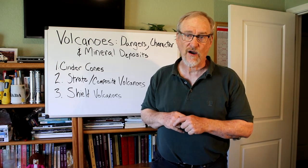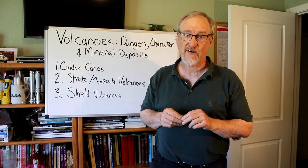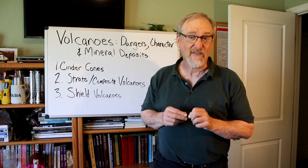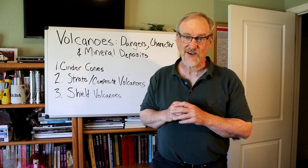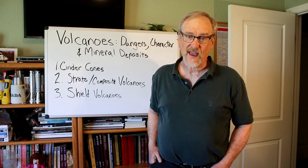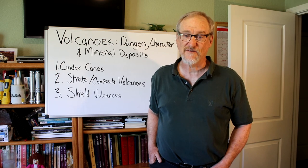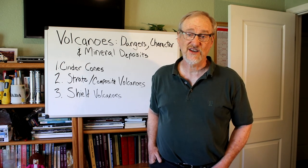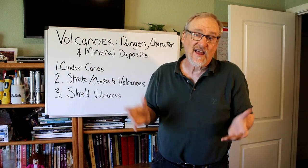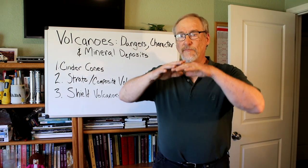As the lava flows out easily, it makes these gently sloped volcanoes. The volcanoes in Hawaii are of this type, built up by repeated eruptions occurring intermittently over long periods of time — up to a million years or longer. Mauna Loa and Kilauea are two of the largest active shield volcanoes on earth. Although they are next to each other, they have separate magma systems and are independent of each other. Mauna Loa is the largest active volcano on earth — measured from its base on the ocean floor, the mountain is almost 33,500 feet tall.